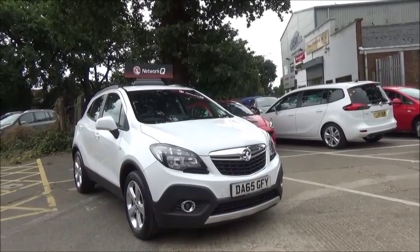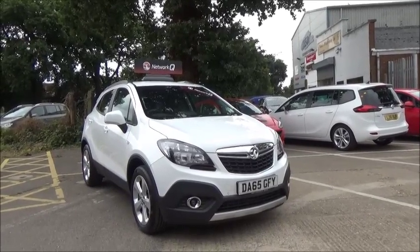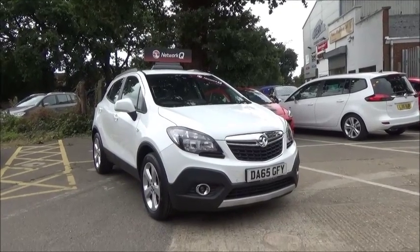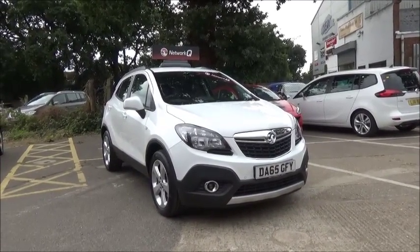This car has a warranted mileage of 2,973 miles. The Mokka has a CO2 figure of 114, which equates to a road fund licence fee of just £30 annually.